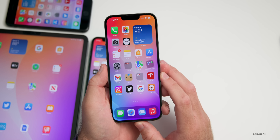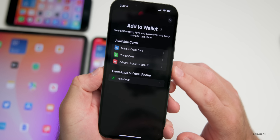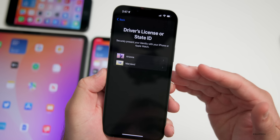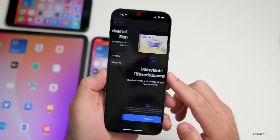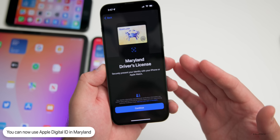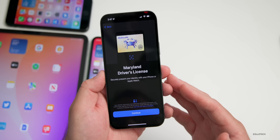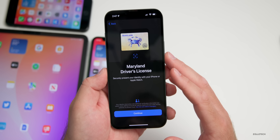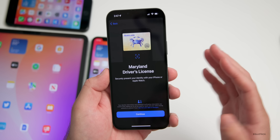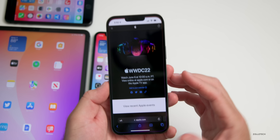Apple introduced Apple Digital ID in Maryland this past week. In the Wallet app, tapping the plus button shows 'Driver's License or State ID.' Arizona and Maryland are now supported, so Maryland residents can optionally add their driver's license. However, the state or country must work with Apple to implement this, which is why only two states currently support it.